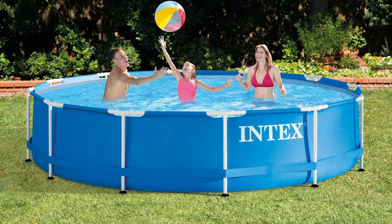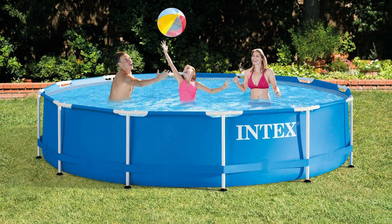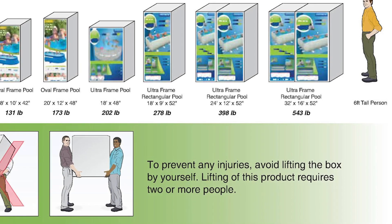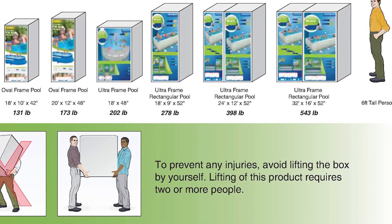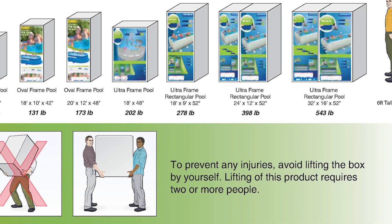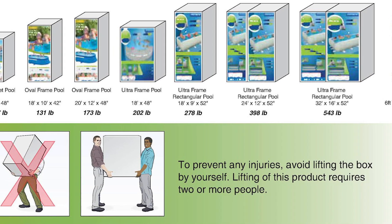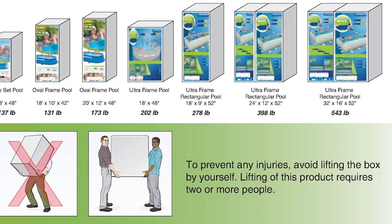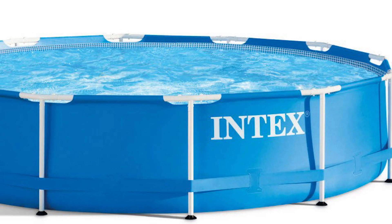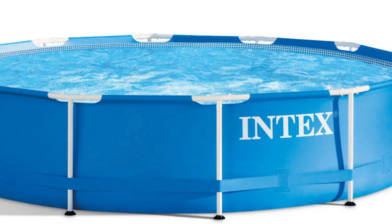Don't worry about draining the water, as the Intex above-ground swimming pool comes with a drain plug that conveniently connects to a garden hose for easy water draining away from your pool. You can set this up without hiring an expert, as this above-ground pool from Intex has an installation maintenance DVD and is guaranteed to be water-ready after your setup. If you want a budget-friendly family pool that'll last a number of years, consider the Intex metal frame above-ground swimming pool.